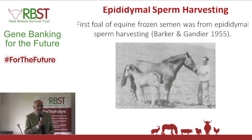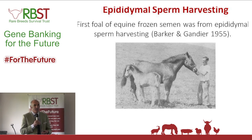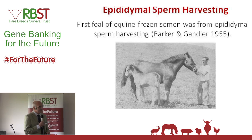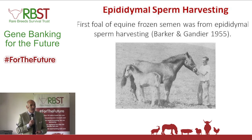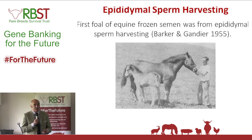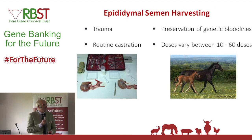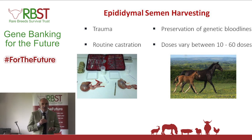The other thing I want to talk about is epididymal sperm extraction. We've been doing this for quite a few years, but it's actually been around since 1955 — the first ever frozen equine semen was done by this method. We've been doing it for about 10 years now, really starting from a trauma case. Someone rang us and asked if we could freeze semen from a stallion that had just suddenly passed away because they had no other offspring from that valuable line, so they sent the testicles in to us.